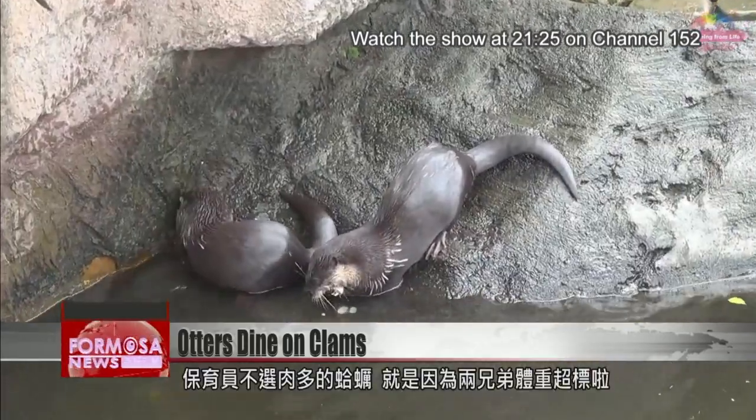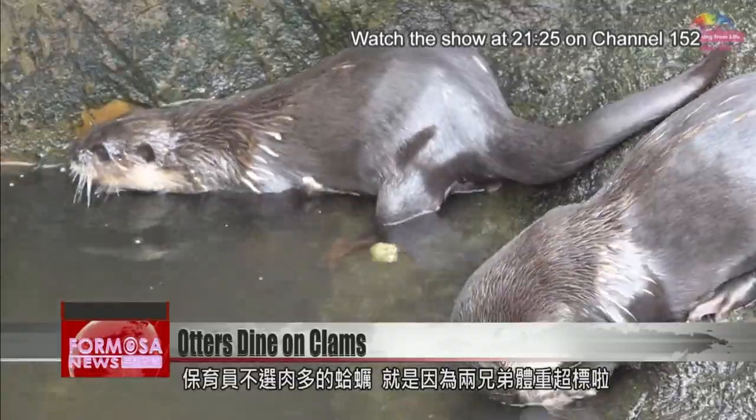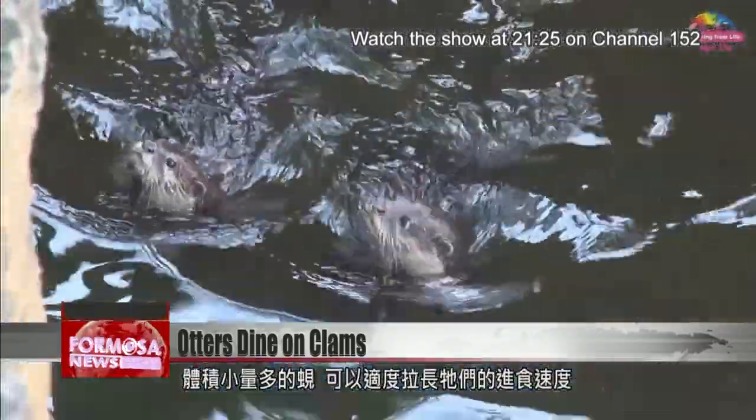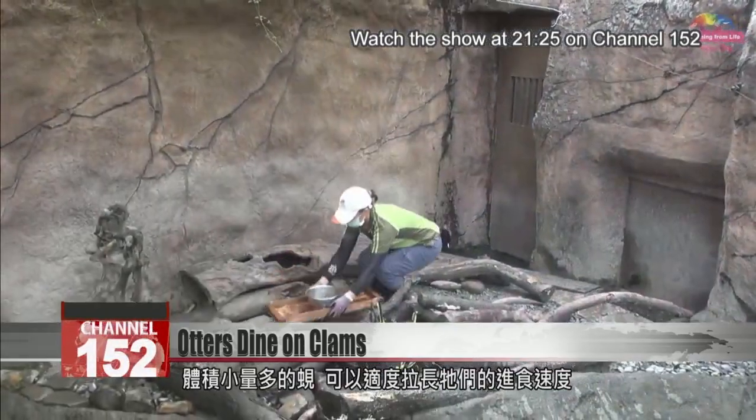Other species of clam would offer more meat, but Tiny and Pomelo are already a little overweight. So zookeepers give them lots of these smaller Asian clams, getting the otters to eat their meal more slowly.